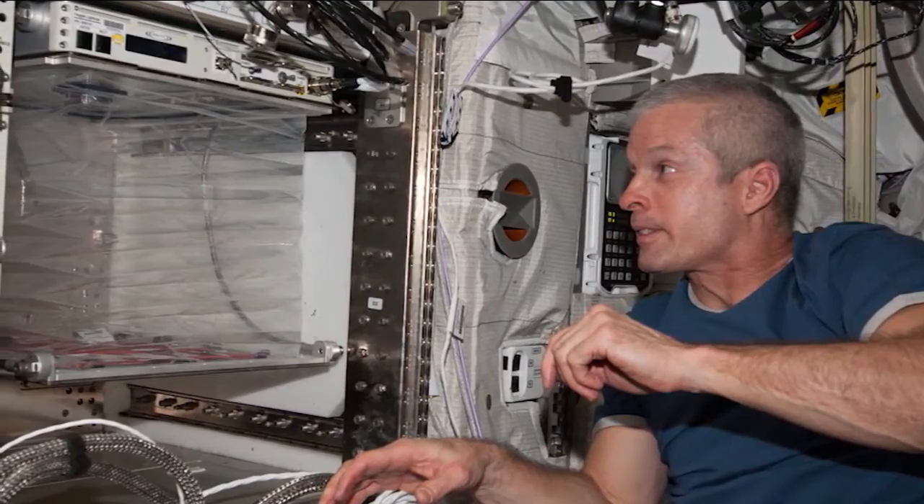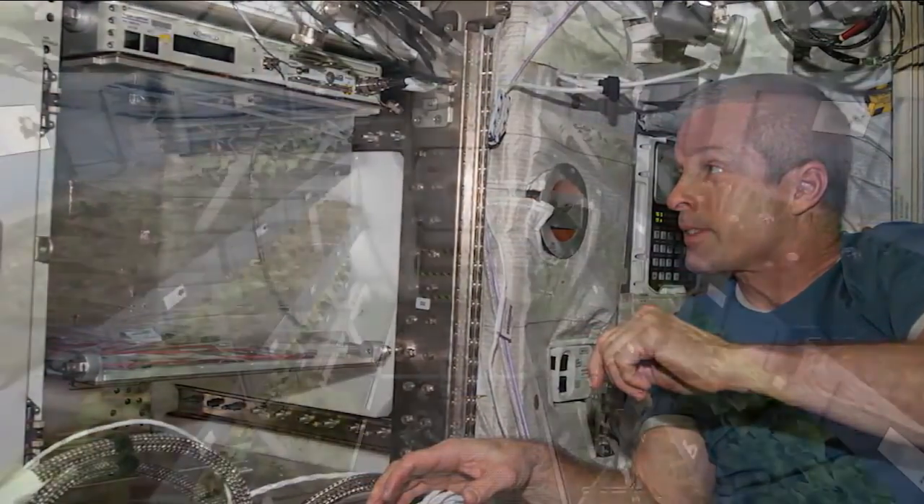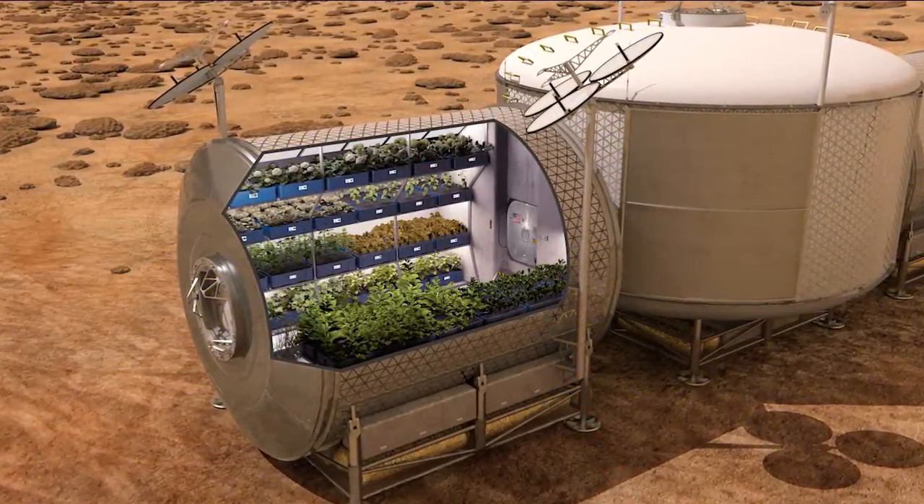I think the psychological benefit of having something green and growing when they're living and working in an extreme environment can be very important. So we're using this — it's a very small system for now — as a test bed to develop larger systems as we develop our plans for the journey to Mars.